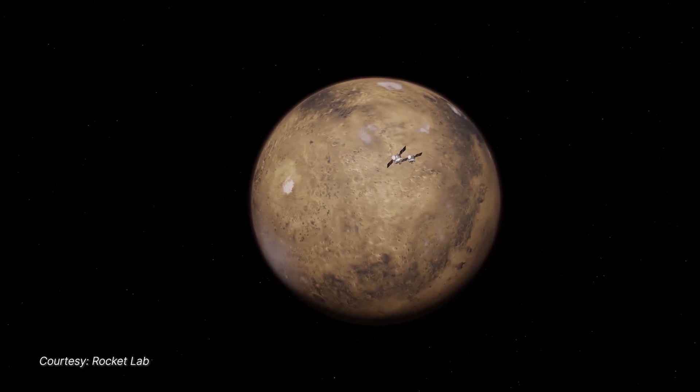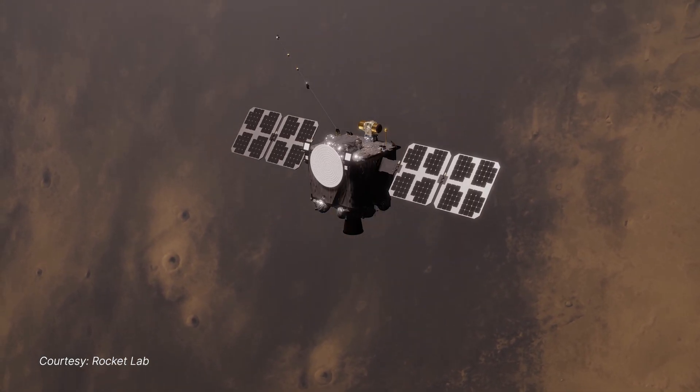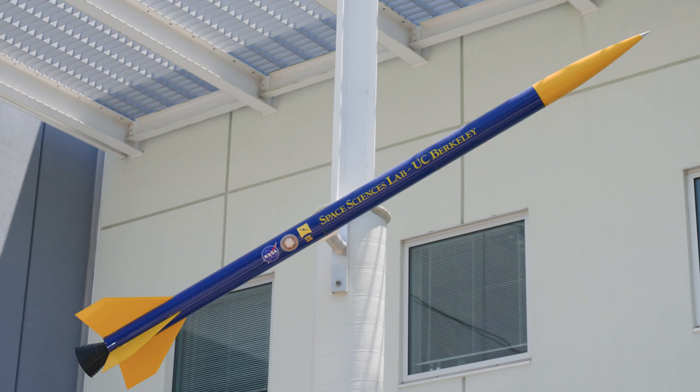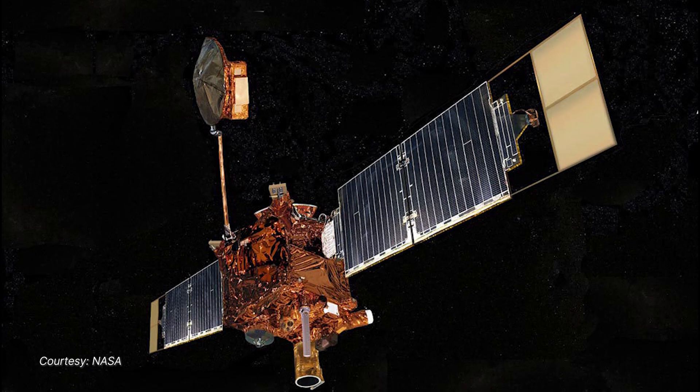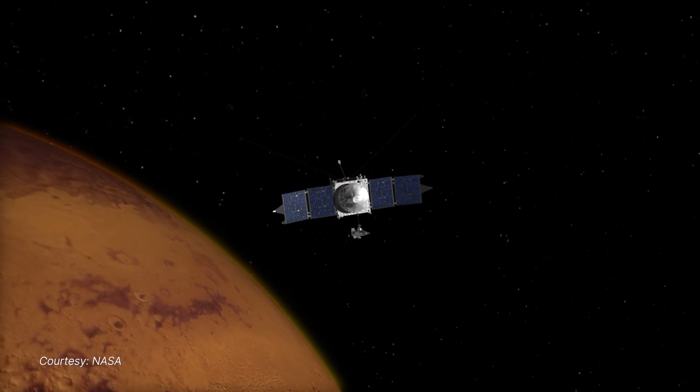ESCAPADE is a twin spacecraft interplanetary mission to orbit Mars to understand Mars' unique magnetosphere. This is the first ever twin satellite mission sent to Mars. Berkeley has been involved with Mars missions since the early 1990s, with the Mars Global Surveyor mission, and the MAVEN mission in 2013, and ESCAPADE is sort of the next logical step.